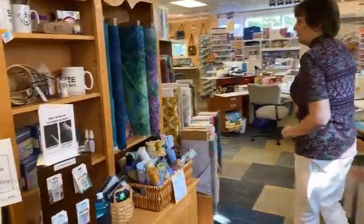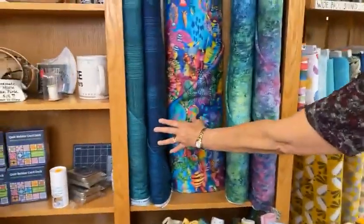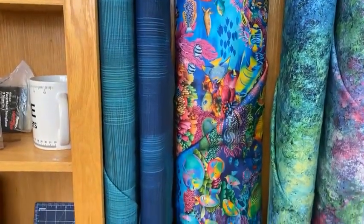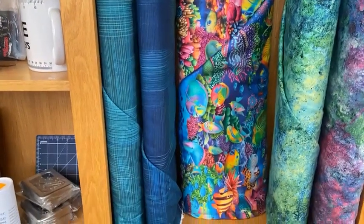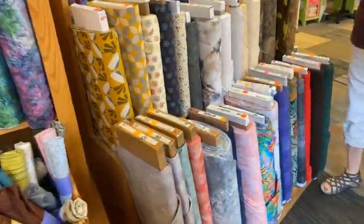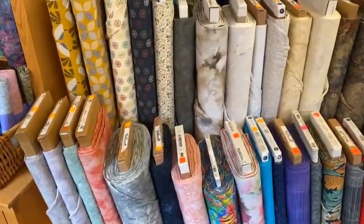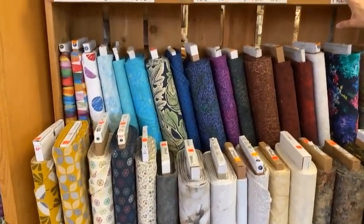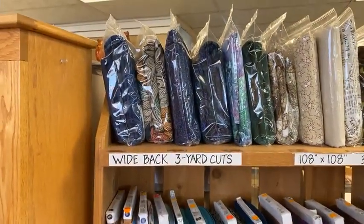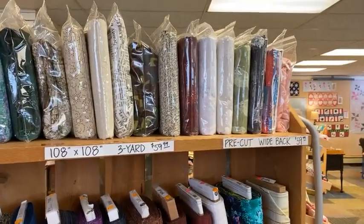Around this way we've got a lot of new widebacks in. The fish and the plaids just came in recently — those are the couple most recent bolts. We have about 50 to 60 different widebacks to choose from, and we also do some pre-cuts of those. The bolts get big and heavy, so we do pre-cuts that are 3-yard cuts — 108 by 108 — for $59.99. So sometimes you'll see some up here that we don't have on the bolt anymore, giving you a nice selection.